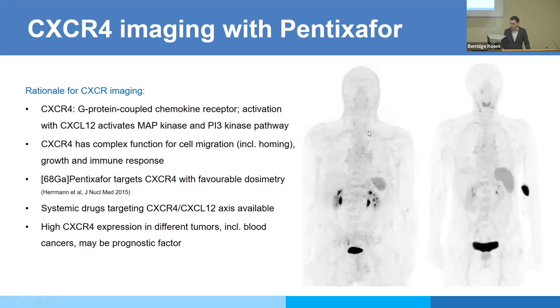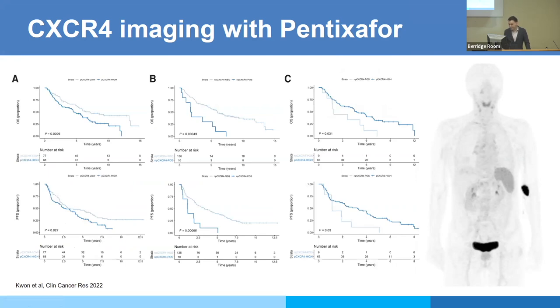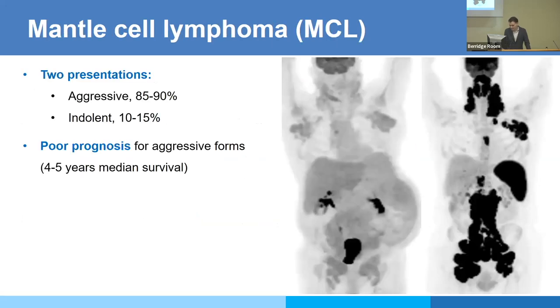In inflammatory nodes you can see low-level uptake in small neck nodes. From tissue biopsies — not imaging data — we know that CXCR4 expression has a prognostic meaning in some cancers including blood cancers, which is another reason this target is of interest. Mantle cell lymphoma, one of the top five non-Hodgkin lymphomas, can be indolent — with low FDG uptake not really higher than the liver despite substantial tumor mass — or aggressive, where FDG works very well. Most patients are diagnosed at a later stage.